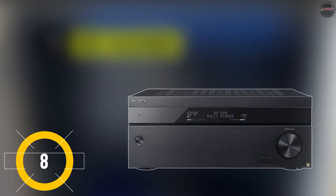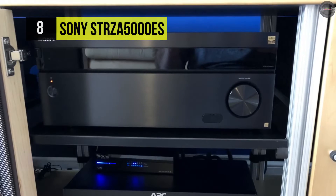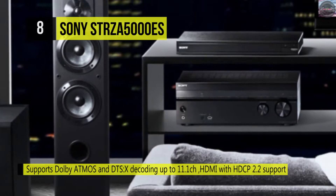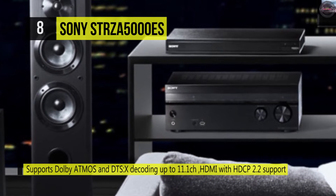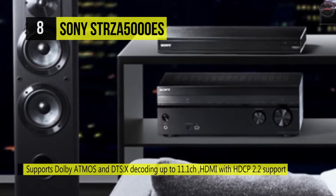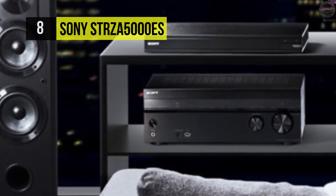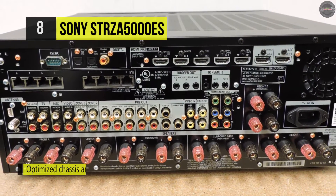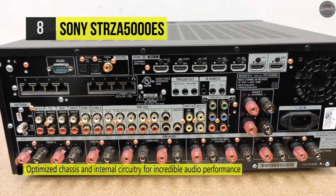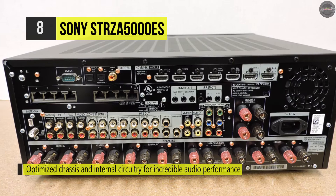Let's begin with the Sony STR-ZA5000ES. This receiver offers improved structural stability for better sound via the analog signal path. It's IMAX enhanced and ready to bring the highest standard of tone and clarity. You can easily set up this receiver and navigate settings from the home menu. Sony's unique Music Connect feature allows the Z Series AV receivers to connect to the HAP-Z1ES high-res audio player and other network music players.